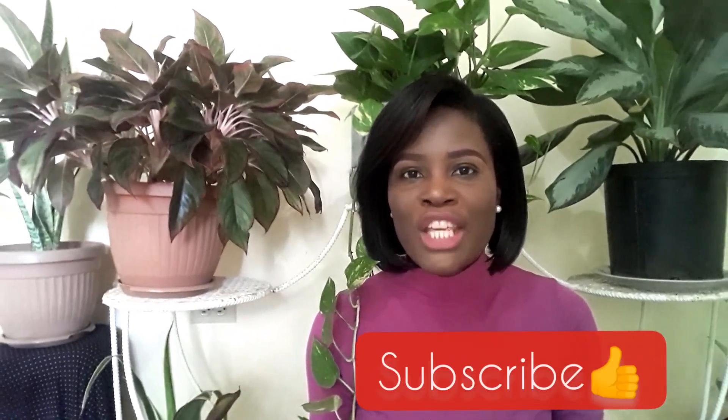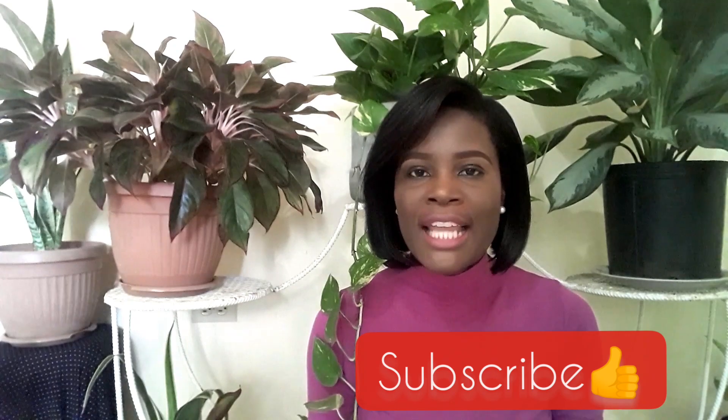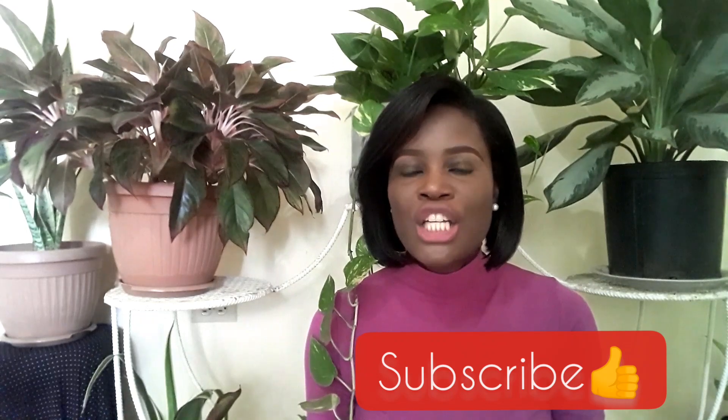If this is your first time to my channel, welcome! My name is Tika and I am from the beautiful island of Jamaica. If you have not yet subscribed to my channel, what are you waiting on? Go right ahead and subscribe, and don't forget to hit that notification bell so you will not miss my videos each week. And don't forget to give this video a thumbs up.